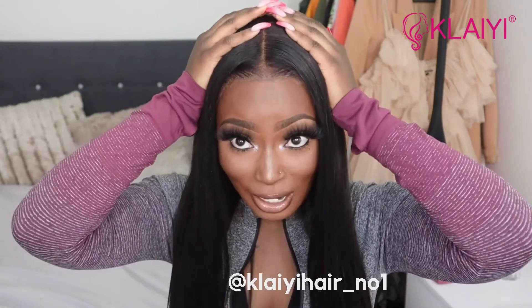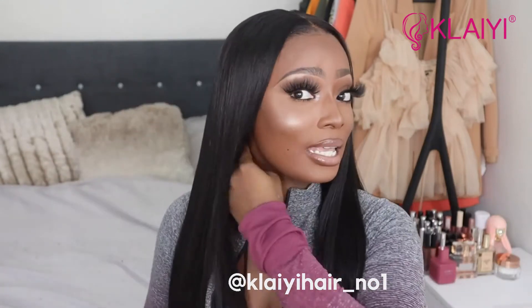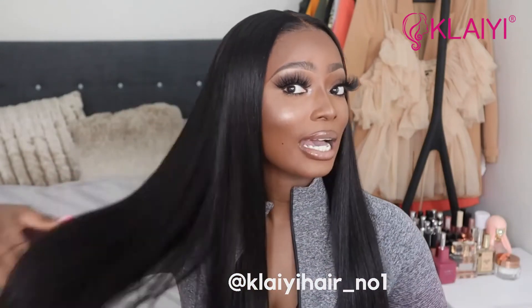My hair is done and my makeup is done — you guys can't tell me I don't look like a doll, because I do. This hair is so bomb. Can you guys see how flat my frontal is? There's no hair serum, nothing on this hair. This is the hair in its natural state and you can see how nice and flowy it is.